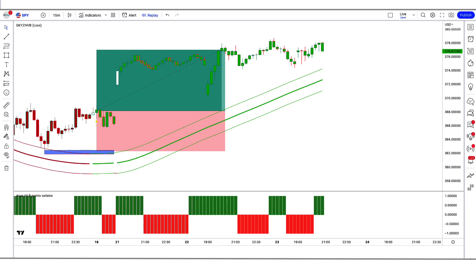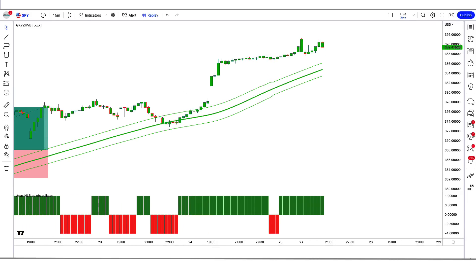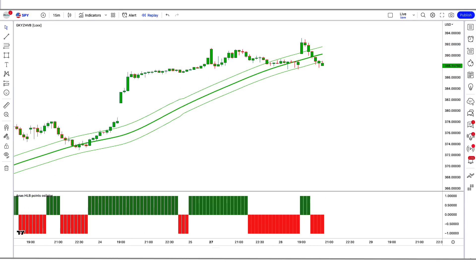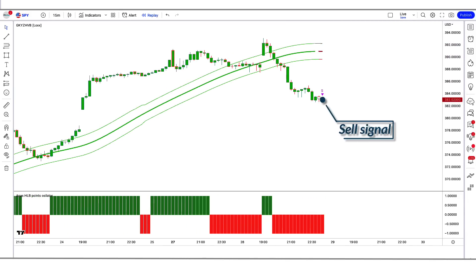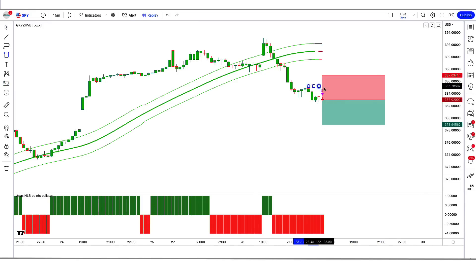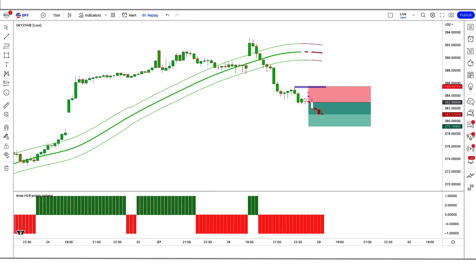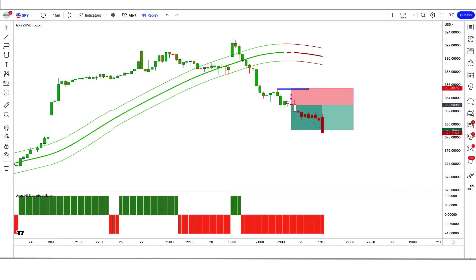Now let's understand the short position. For a sell signal: when the Garmin class indicator gives us a sell signal, and the high low breaking points oscillator is red color below the zero line, and the market forms a bearish candle — if all these conditions are fulfilled, we place a sell order. Our stop loss is placed at the high of the previous candle, and the risk-to-reward ratio will be 1 to 1.5.